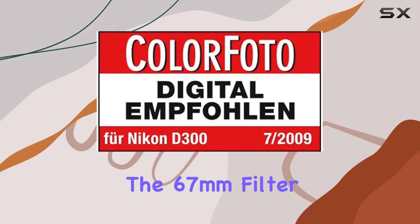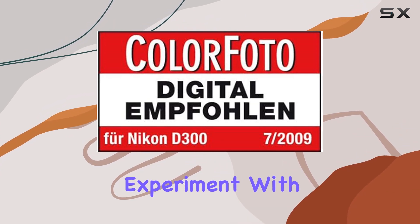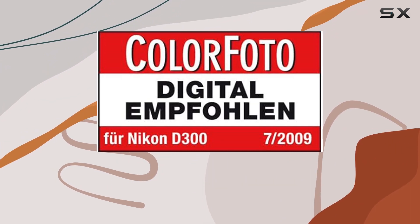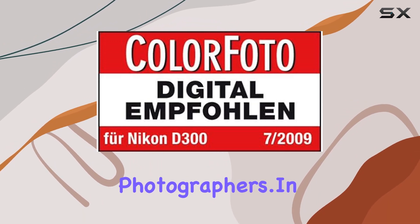The 67mm filter attachment size adds convenience for photographers who like to experiment with filters. The lens's construction aligns with Nikon's commitment to quality, making it a reliable choice for both amateur enthusiasts and seasoned photographers.